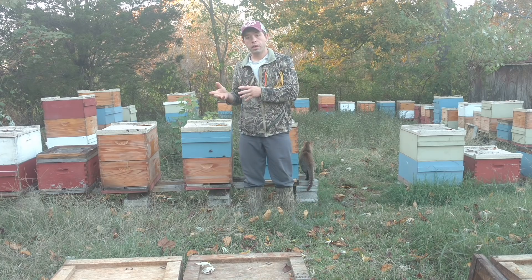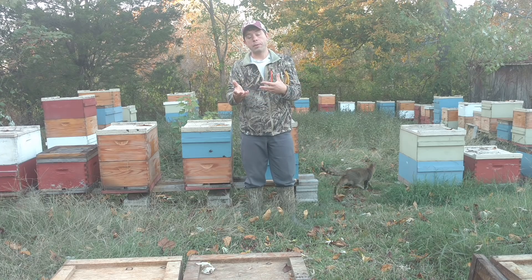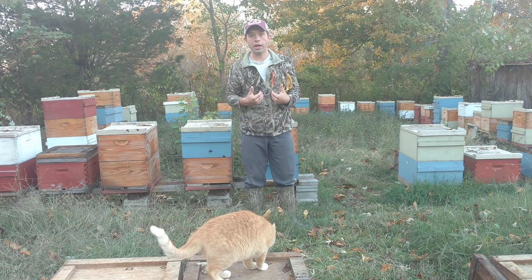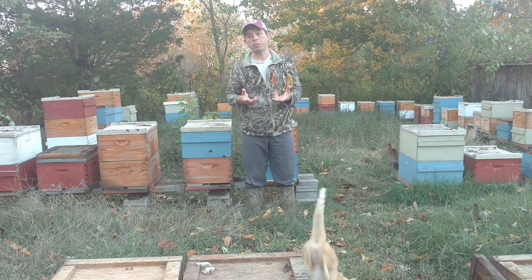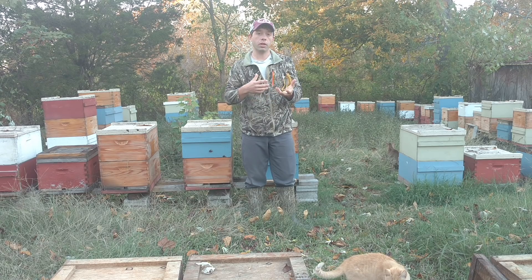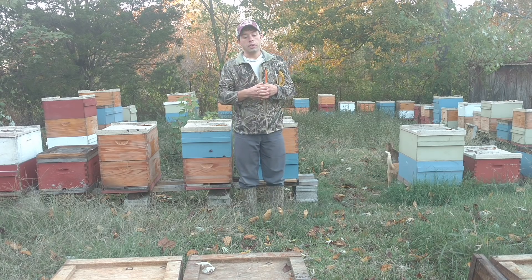You might end up with one colony that has, in August, already a mite load of 8, and you might have some that are down in the 3s and 2s. That's where the alcohol wash comes in really handy. I don't like doing it any more than anybody else — it takes me a lot of time. But for the amount of work that we put into it, we save so many hives because we understand which ones are our problem colonies. It also helps us selectively breed for colonies that show a little bit more resistance for whatever reason.